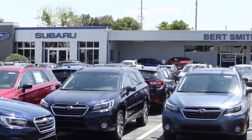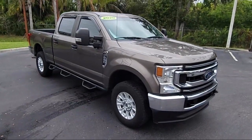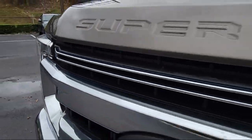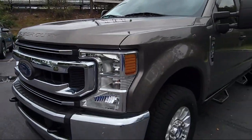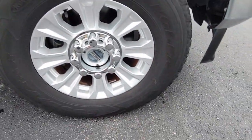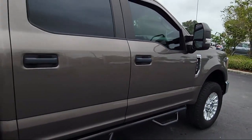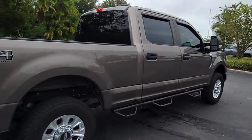Welcome to Burt Smith Automotive, and here's a look at another one of our great vehicles from our inventory. It comes equipped with blind spot information system, transfer case and fuel tank skid plates, smart device integration, FX4 off-road package, and STX appearance package.